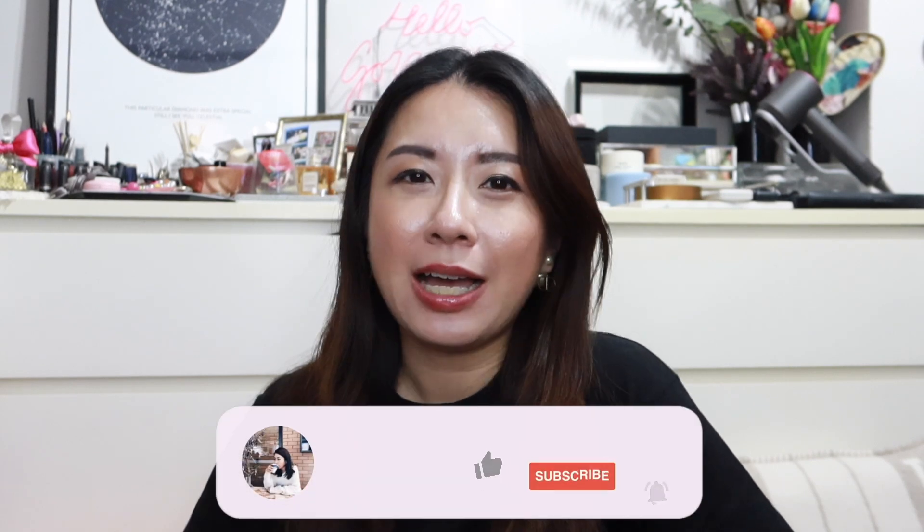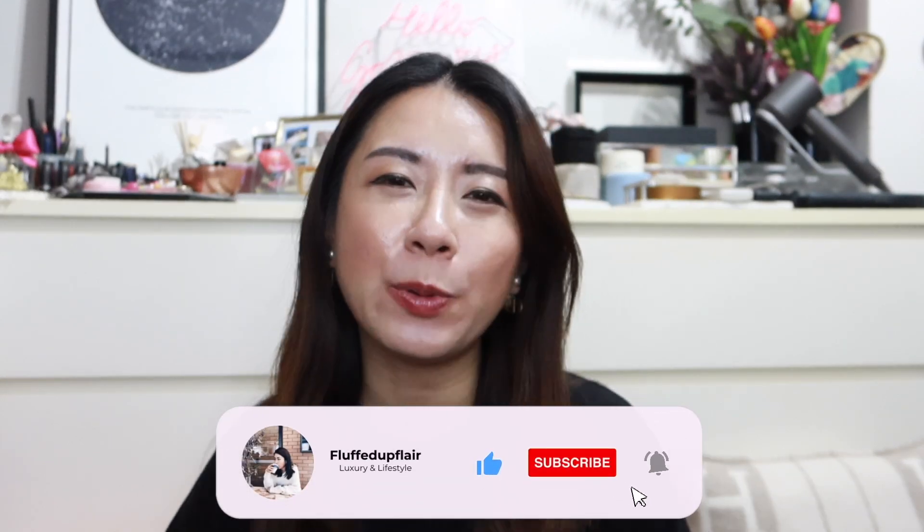That's it for this video! I hope you enjoyed me sharing all the brown bags I've been lusting after. I'm not super hard out on any of these because I'm quite happy with my collection, but I just really love this color — every time I use my Bastia in Écorce I get so happy. If you enjoyed this video, give it a thumbs up, subscribe to the channel for more, and I'll see you in my next video. Bye guys!